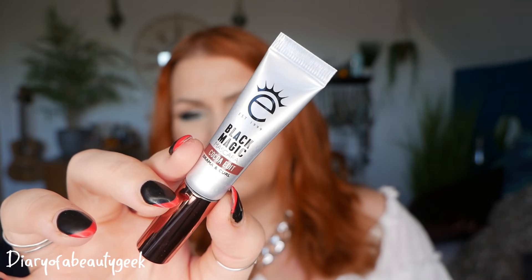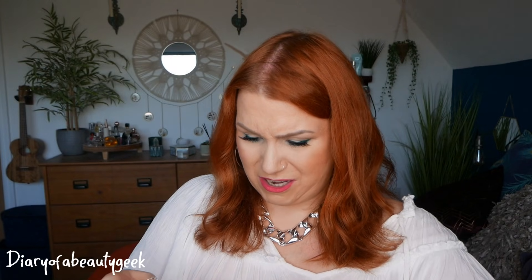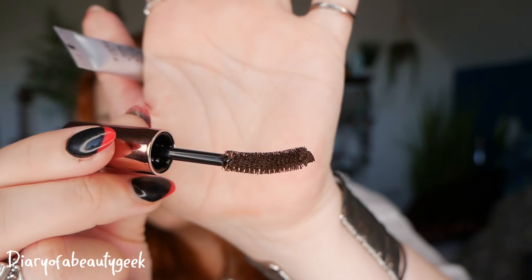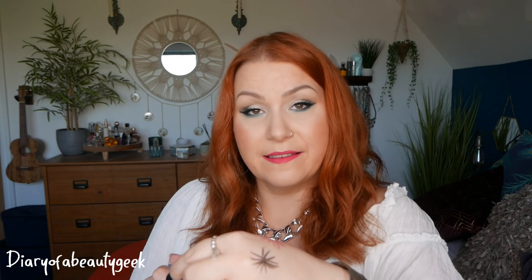Day number seventeen — 'ooh la lashes, mascara maybe?' We've got a brown one — this is Black Magic Mascara by Ico London, Coco Edit Drama and Curl, 4ml. I don't actually own a brown mascara — I'm going to give it a go because I really fancy one for a softer look. Made in South Korea.